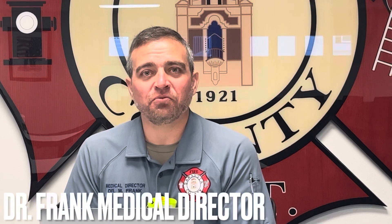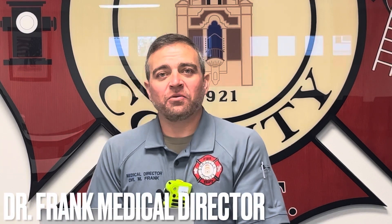Greetings everybody, Dr. Frank here with a brief training video. Now that we have an EMS training captain, the goal is to have a monthly training video like this for updates and so forth. Welcome to this month's training video.